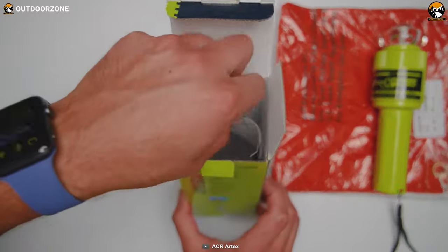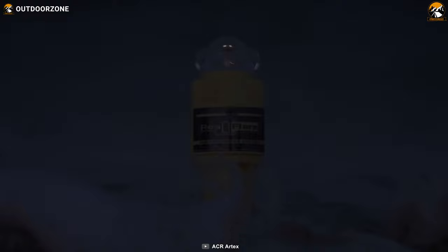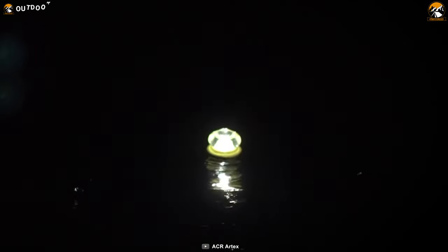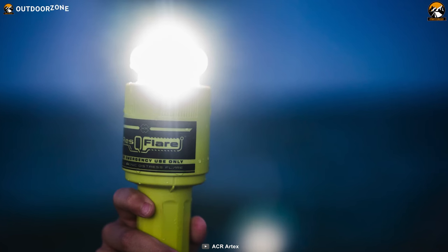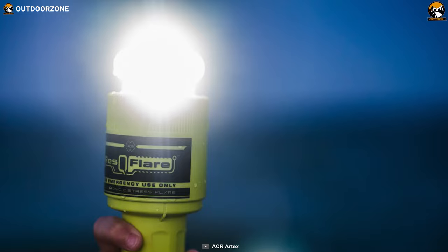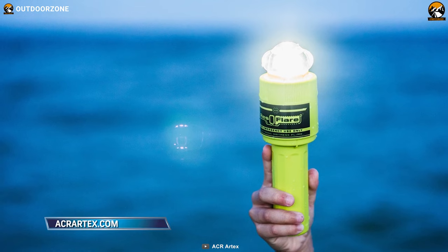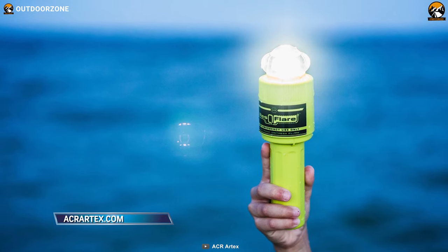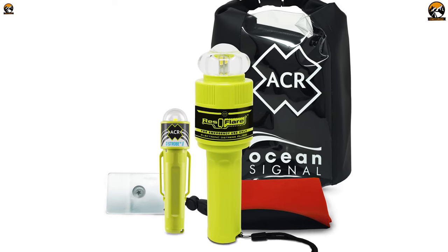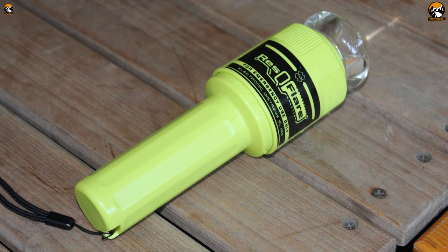The ACR Rescue Flare takes things up a notch with its impressive features. It offers 360-degree visibility for over 6 miles, making sure you're visible from all directions. This kit is built to last with a burn time of over 20 hours, meaning it will keep shining brightly, giving you a much better chance of being noticed and rescued. When you're out on the water, safety is a top priority, and that's why having the ACR Rescue Flare as part of your boating gear is crucial.